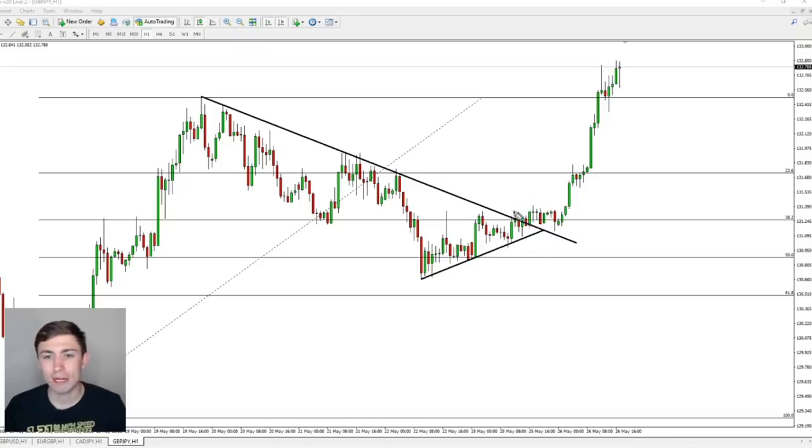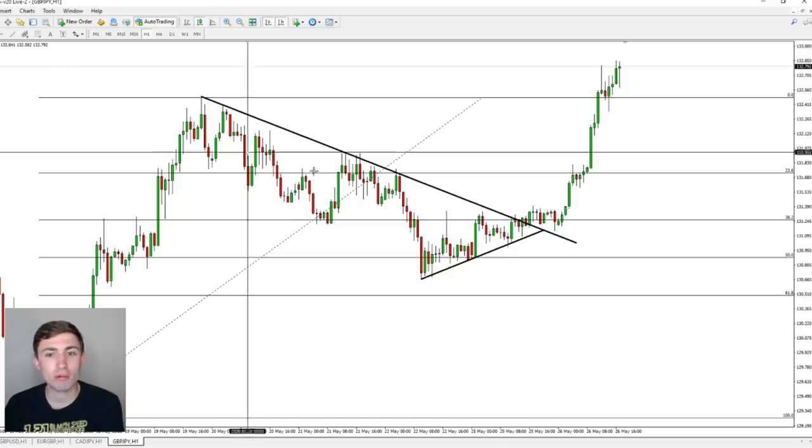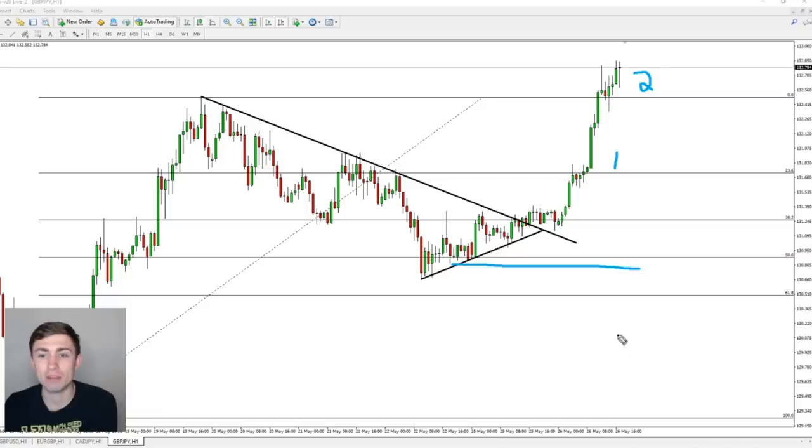We chopped around a bit — and one thing to mention is that this trade happened right around Memorial Day, which is a holiday in the US. That caused a lot of dry-up, so we didn't see much action until the next day, which ended up seeing some nice rise on the GBP pairs across the board. GBP/JPY especially moved quite a bit — from our entry to our exit, somewhere in the realm of 100 pips to the upside on the big trade, and catching maybe 50 or so pips on the first target.